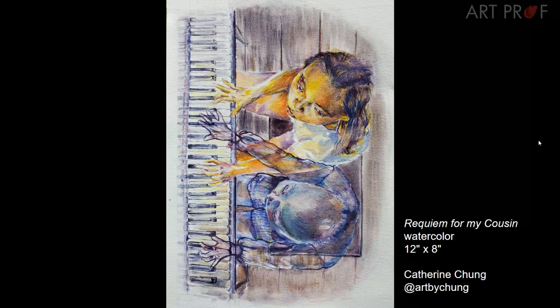For this piece called 'Requiem for My Cousin,' ask yourself what is the most important thing. We know from the story that this is the ghost of your cousin and you're both playing together on the piano. Do you really need every single key on the piano to be rendered and drawn to that level of detail? My guess is no — you could probably have just a couple suggestions of the piano keys and let the rest dissolve. Because you have the capability and are such a hard worker, you tend to go in and overrender everything. A better approach would be to suggest that the piano is there, but don't show us every single key.